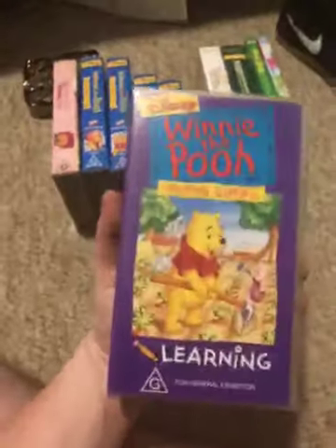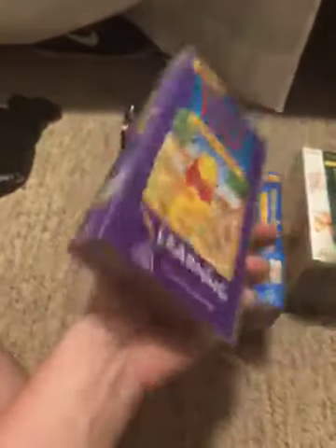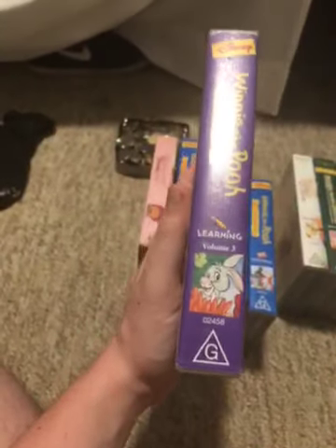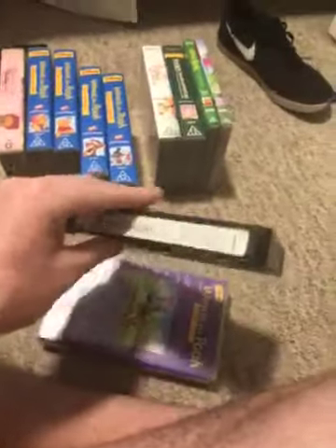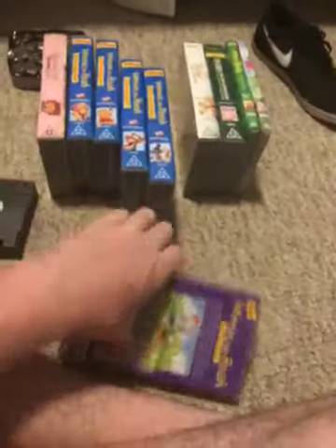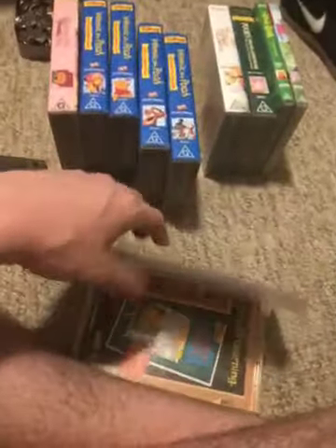Next we have Winnie the Pooh — Doing Things with Winnie the Pooh: Helping Others — 1996 Australian VHS. Catalog number 002458. Here's the front, spine, profile, Rabbit, and the back. Here's the tape. The inside cover shows the other Winnie the Pooh videos, plus I've got volumes 1 and 2.